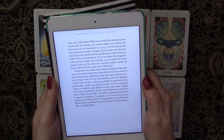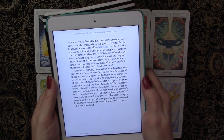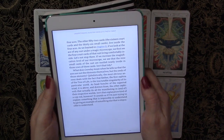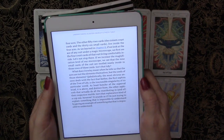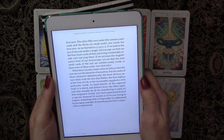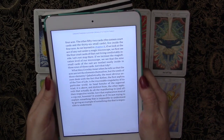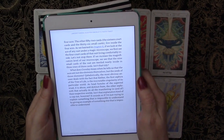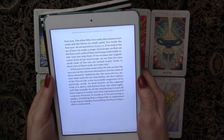As we learned in chapter 8, if we look at the ace of any suit under a magic microscope we first see the four court cards of that suit living comfortably inside. But if we increase the magnification, we see that the nine small cards of the suit are nestled neatly inside in three rows of three. What does Crowley mean when he tells us that the aces are not the elements themselves but the seeds of those elements?